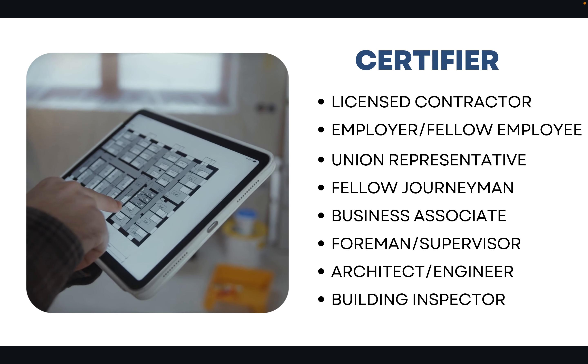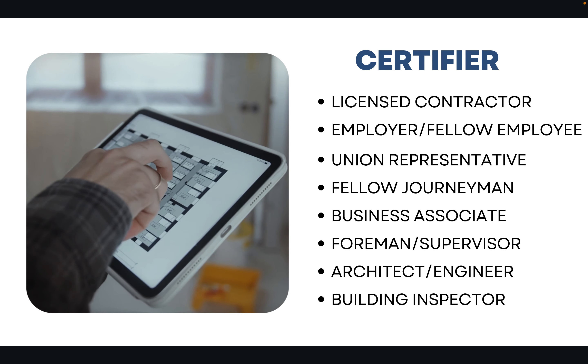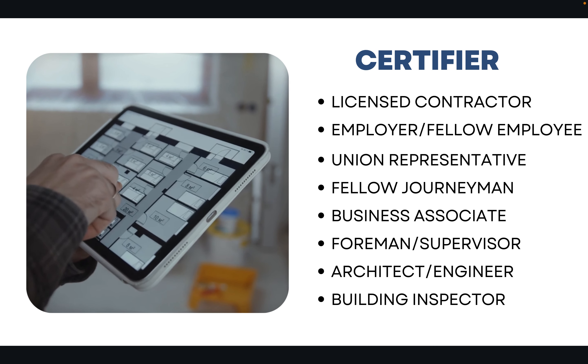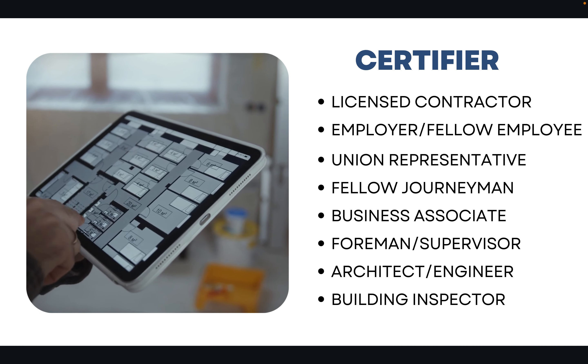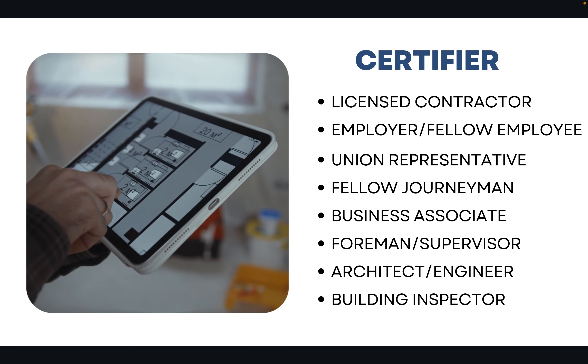When it comes to a certifier, this person can be a licensed C-12 contractor, a general A contractor, or in some cases a general B contractor. You could use an employer or fellow employee within the last 10 years, a union representative, or a fellow journeyman.